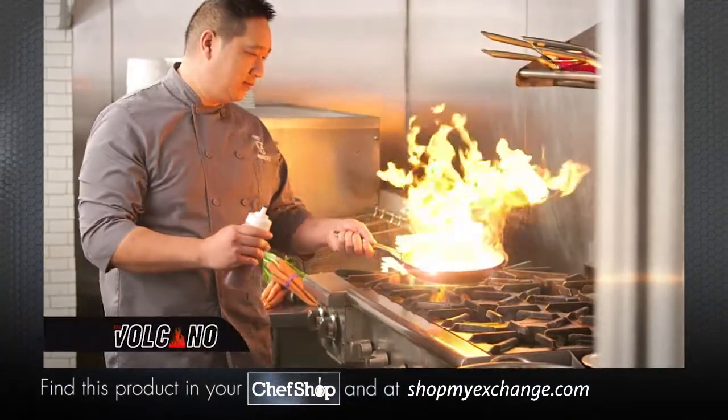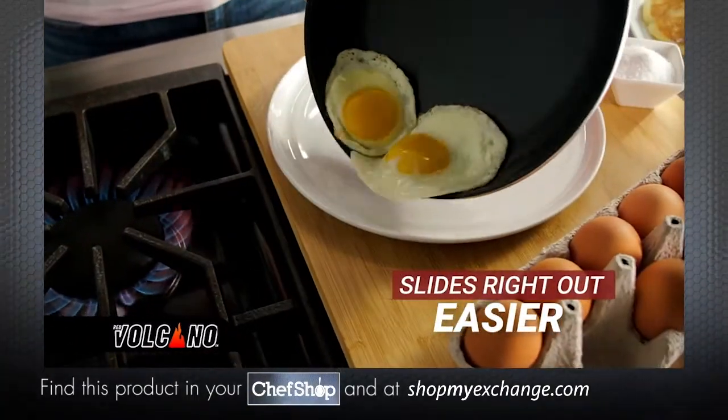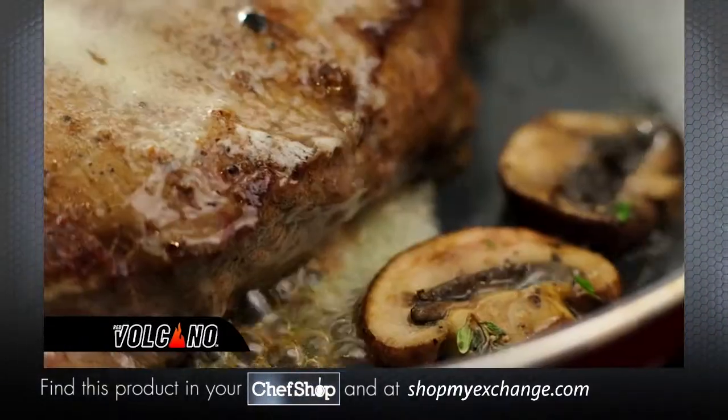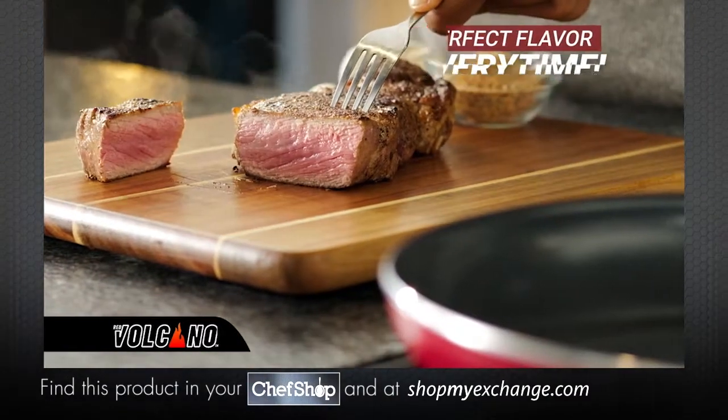You've never seen or used a pan like Red Volcano. Almost nothing sticks to its advanced textured ceramic rock surface, proven to heat five times faster than traditional nonstick cookware. Now, sear and brown better, giving you perfect flavor every time. The secret to Red Volcano is in its high-tech construction.